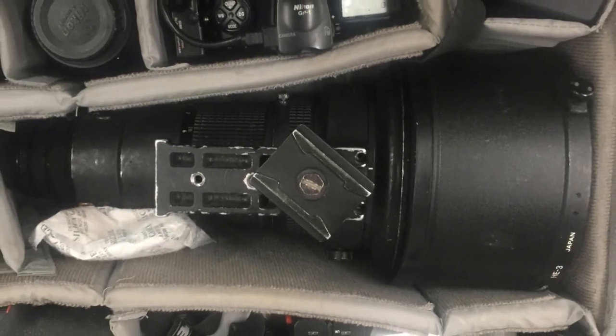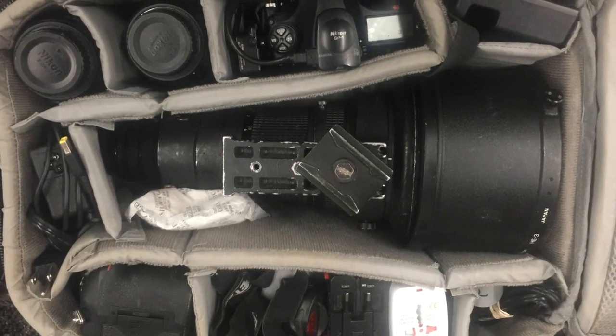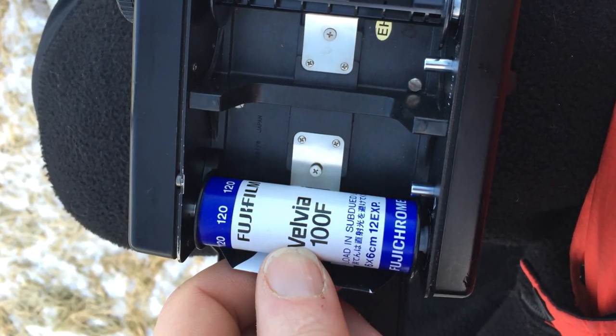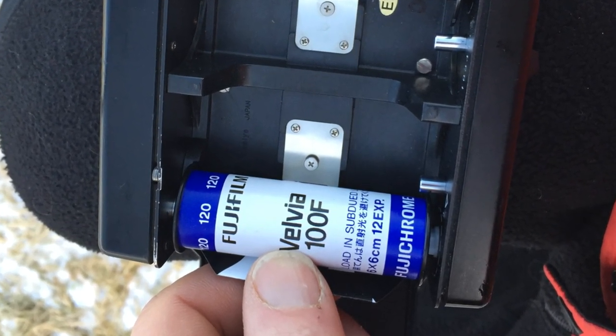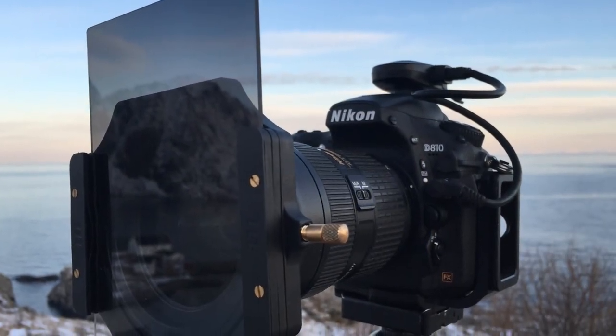To determine the gear I'd need, I'd need to consider the type of images I was looking to capture. I call this my pre-visualization stage. The more clearly I think of exactly what I want to capture, the more I can list the details needed to achieve that. This plan helps me to improve my luck.